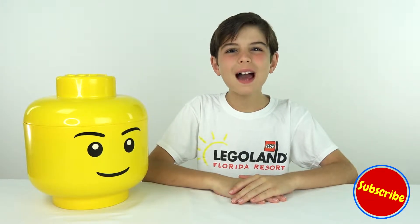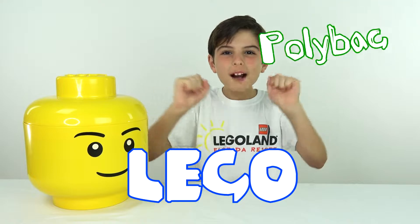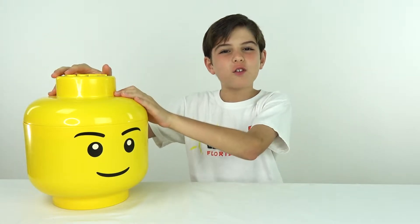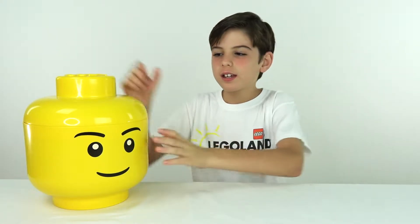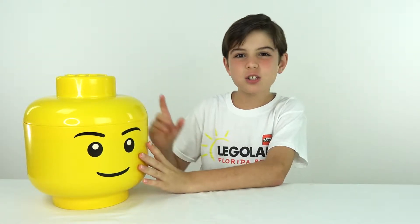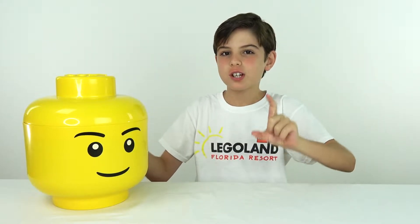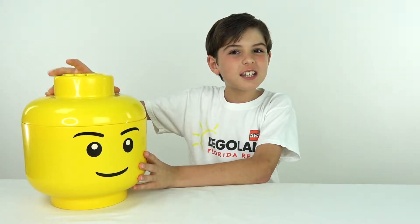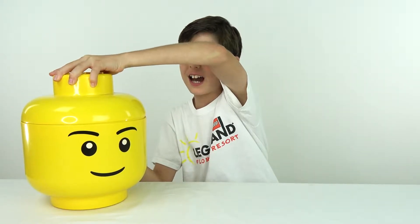Hey guys, welcome back to the Lego Party Bag Mystery Monday, where every Monday I get a random party bag from Mr. Lego Head right here. This is episode two, and last week in episode one, the first mystery party bag opening, I got lucky enough to get a Lego party bag that we could add to our Lego city that we're building. So hopefully I get lucky this time and get a Lego city set.